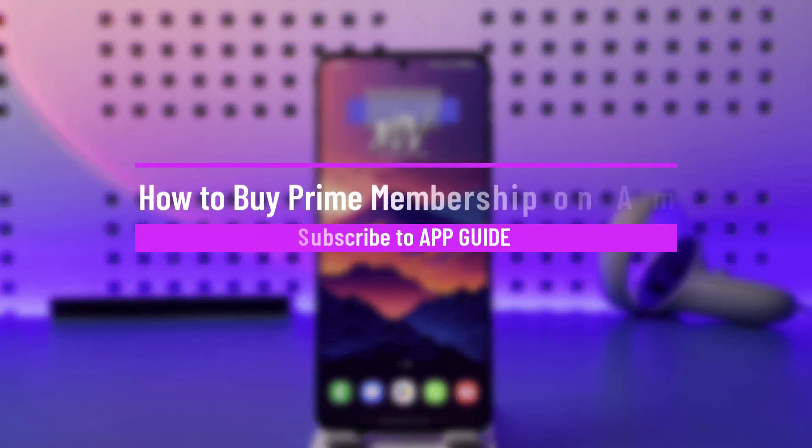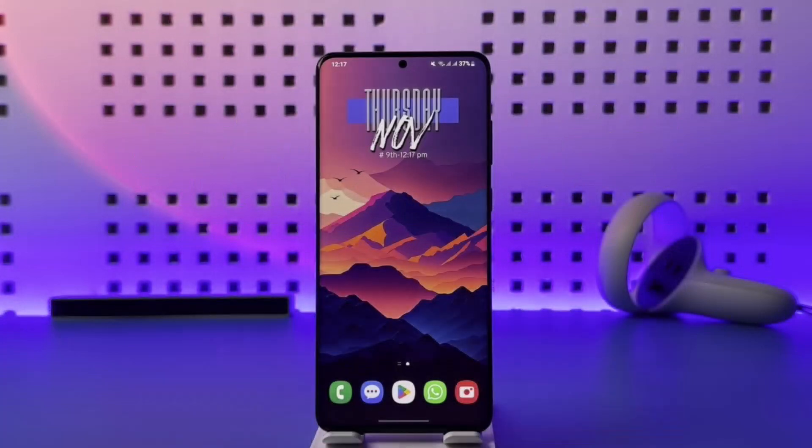How to buy prime membership on Amazon. Hey everyone, welcome back to our channel. In today's video I will guide you on how you can buy prime membership on Amazon, so make sure to watch the video till the end. Your prime membership means you have Prime Video, Prime Music, and all the prime benefits on Amazon — it's not just Prime Video, but with a prime subscription you get all the benefits.